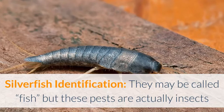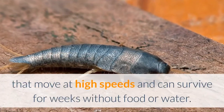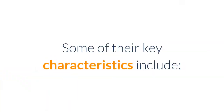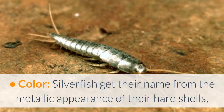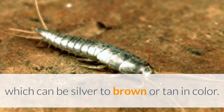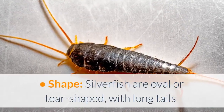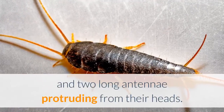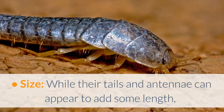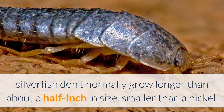Silverfish identification: they may be called fish, but these pests are actually insects that move at high speeds and can survive for weeks without food or water. Silverfish get their name from the metallic appearance of their hard shells, which can be silver to brown or tan in color. They are oval or tear-shaped, with long tails and two long antennae protruding from their heads. While their tails and antennae can appear to add some length, silverfish don't normally grow longer than about a half inch in size — smaller than a nickel.